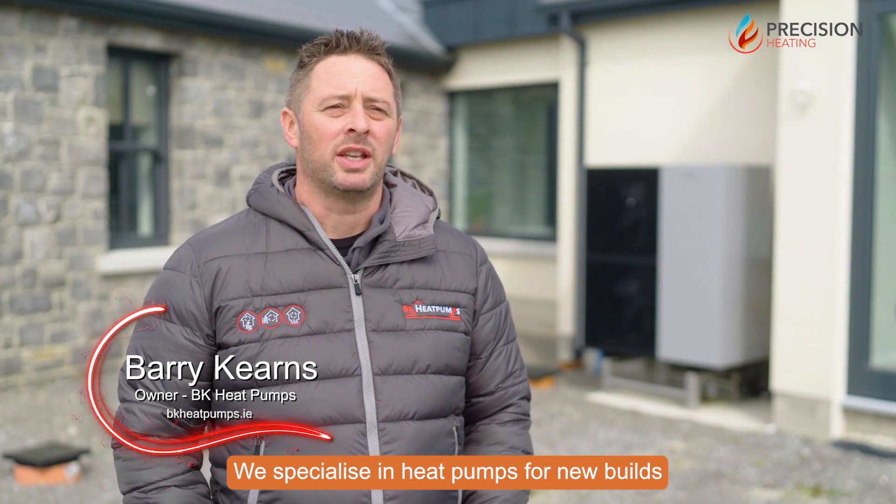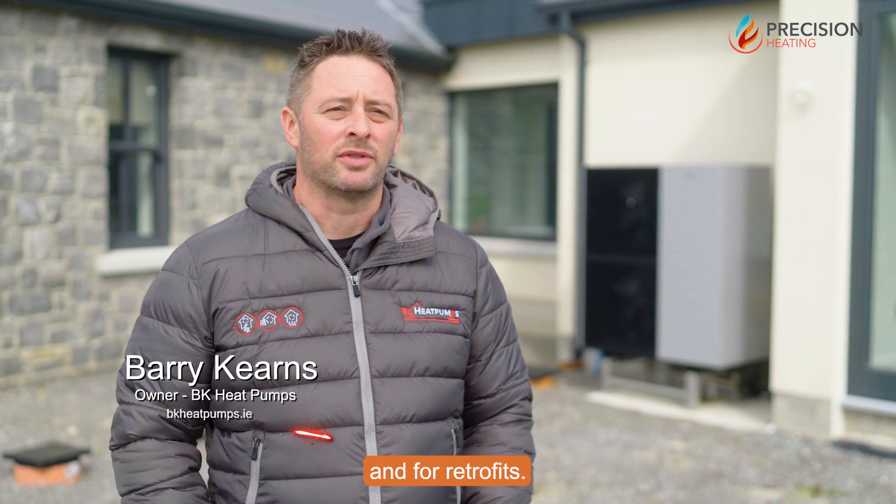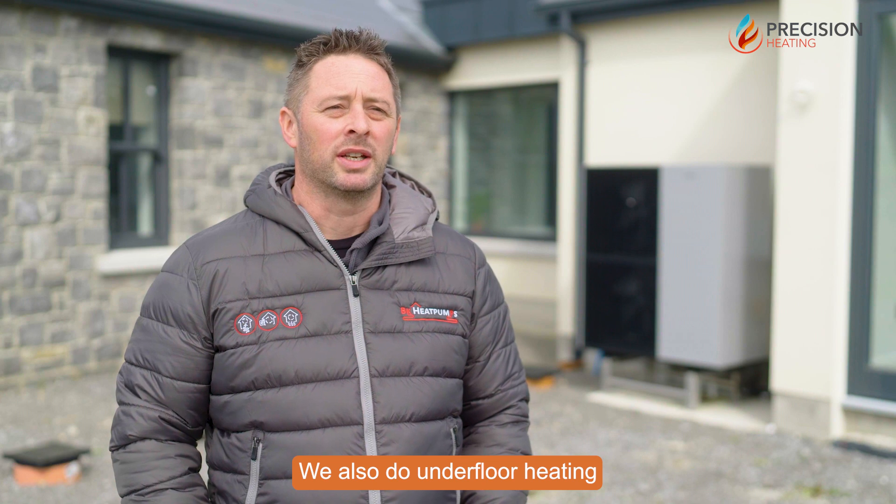I'm the owner of BK Heat Pumps Limited. We specialize in heat pumps for new builds and for retrofits. We also do under-floor heating and plumbing and heating as well.